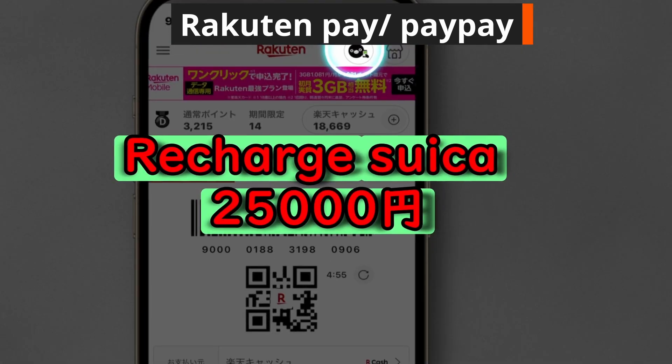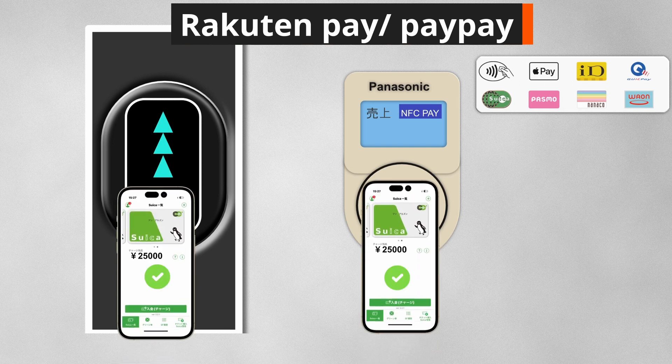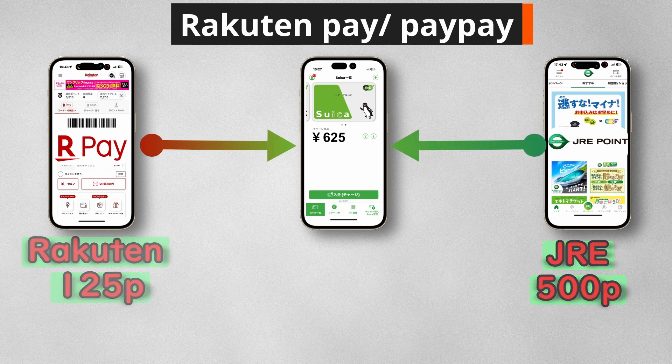For example, if you recharge 25,000 yen using the Rakuten app for Suica payments, you will receive 125 Rakuten points for the recharge and 500 JRE points for your payments. More importantly, you can use these points to recharge your Suica.